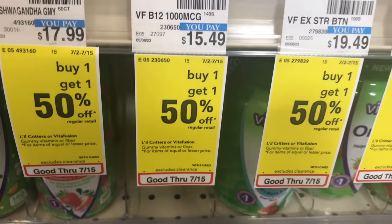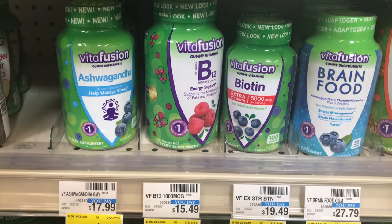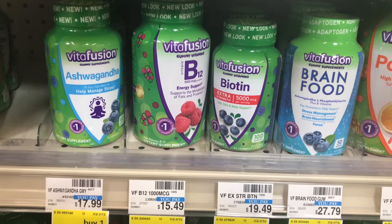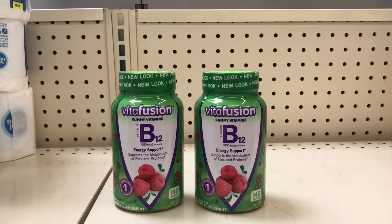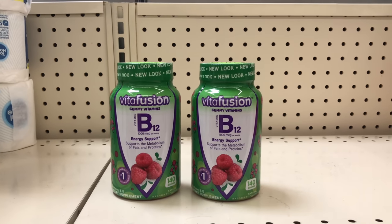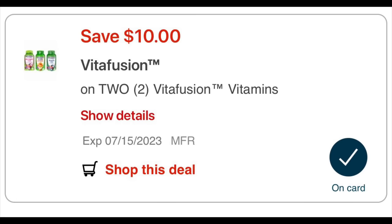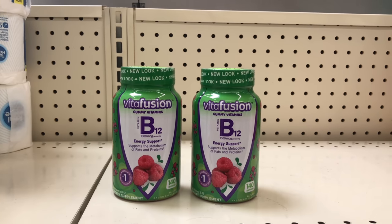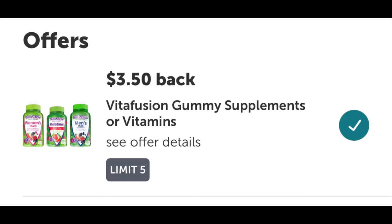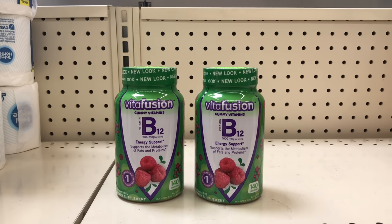The first deal we'll be looking at is the buy one get one half off on Vitafusion gummy vitamins. I'll be focusing on Vitafusion because of the ibotta rebate. Picking up the B12 priced at $15.49 and the second one at $7.75, these two items come up to $23.24. Everyone received the $10 off two Vitafusion digital coupon today, bringing it down to $13.24. Submit your receipt to ibotta — I have a $3.50 back on each, limit of five — that's $7 back, making both items $6.24 or $3.12 each.